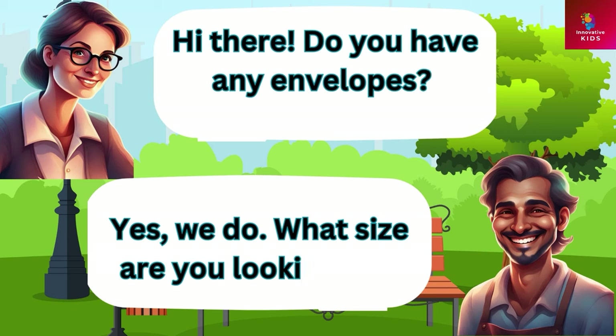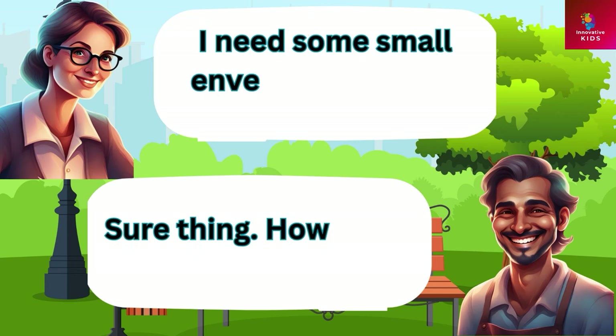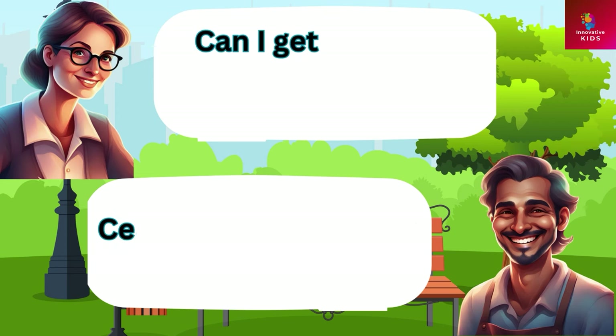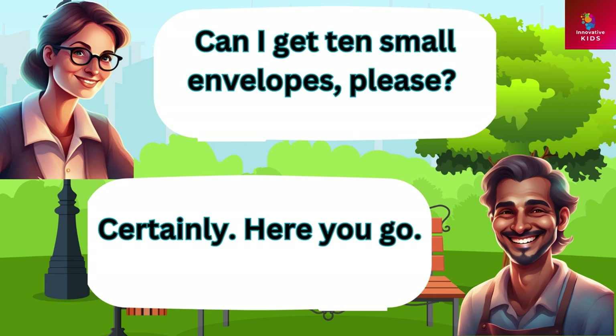Hi there, do you have any envelopes? Yes we do. What size are you looking for? I need some small envelopes please. Sure thing, how many do you need? Can I get ten small envelopes please? Certainly, here you go.